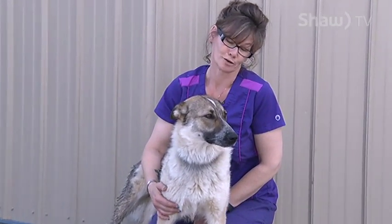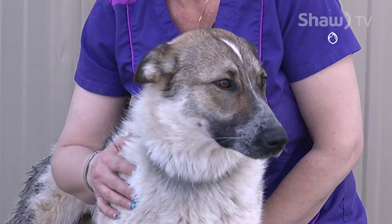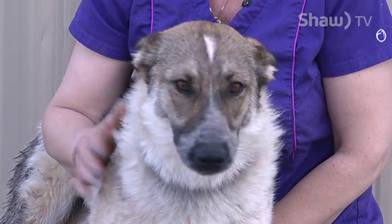Jade loves water like no other dog I've ever seen. She will swim in it, she will bury in it — she spends most of her day in her pool.